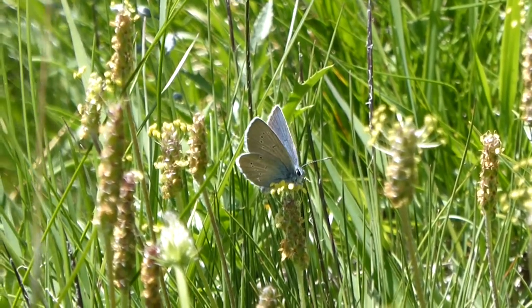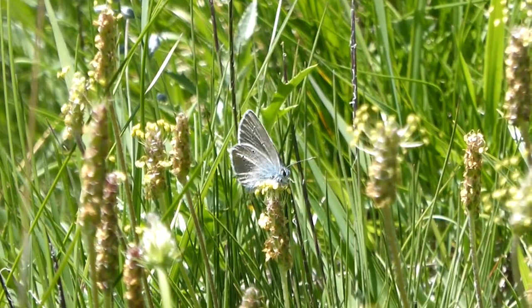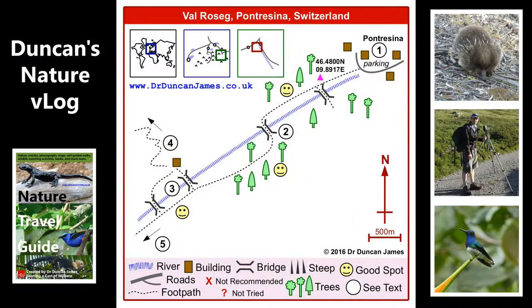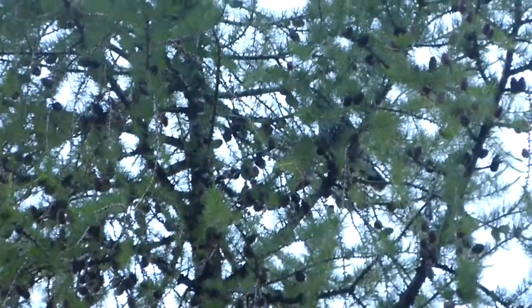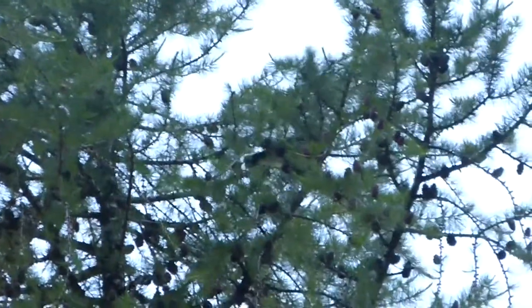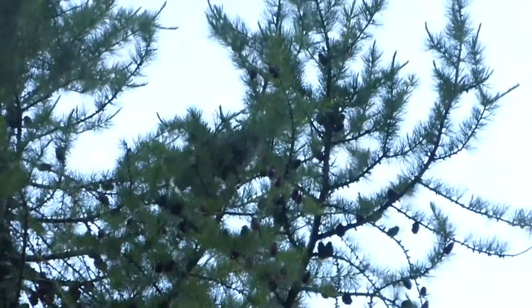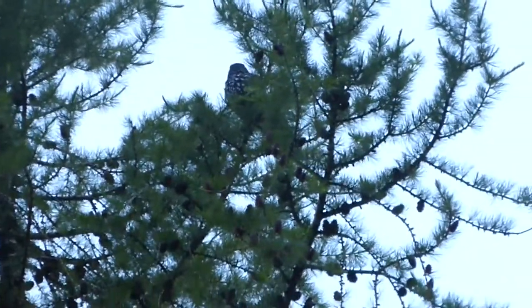And for bird watchers, one of the highlight birds of the Alps is the Nutcracker. I'm going to finish off this video with a couple of clips of Nutcracker which I saw at this same spot in the pine trees.